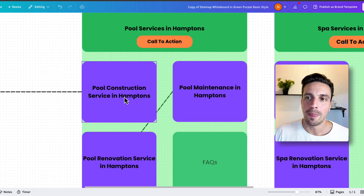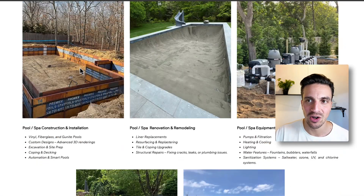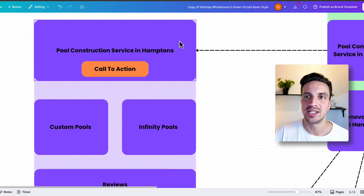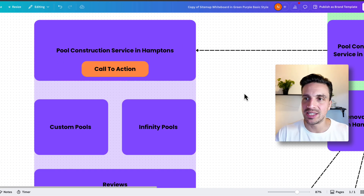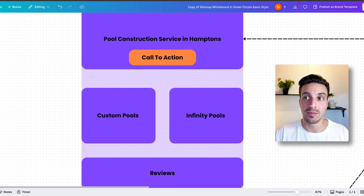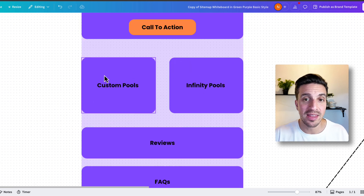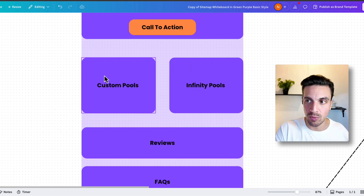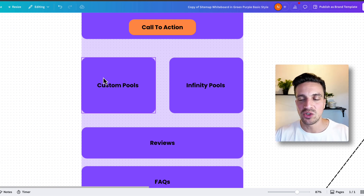If I click on pool construction services in Hamptons — so taking a look at the services page — ideally clicking there takes me to a dedicated page that says 'pool construction services in the Hamptons', because this matches the exact search term of somebody in the Hamptons looking for pool construction services. You also have a call to action, and in there you can fit in some other keywords really granular to that service — custom pools, infinity pools — and allow that space for that page to rank for those keywords.